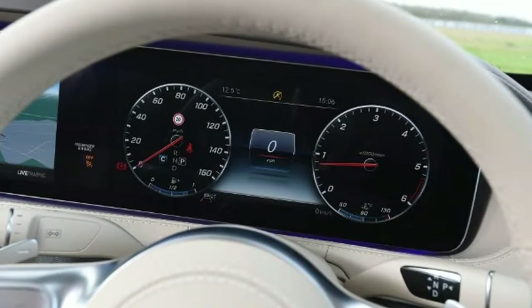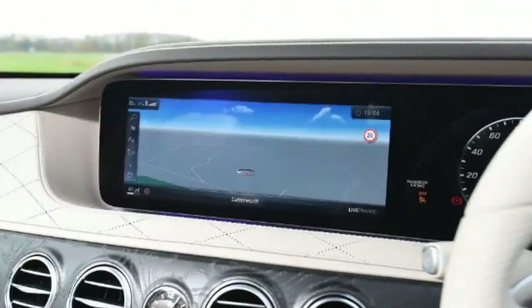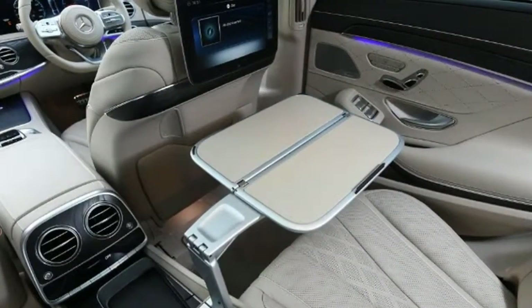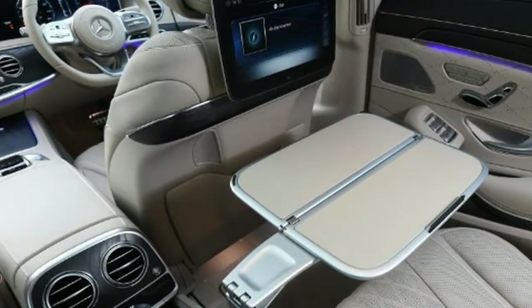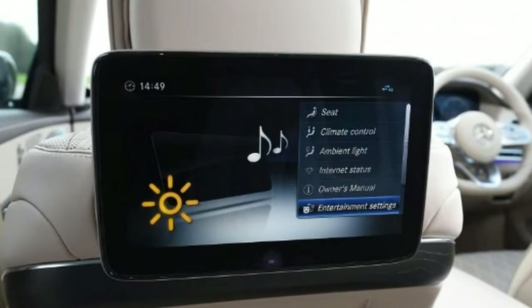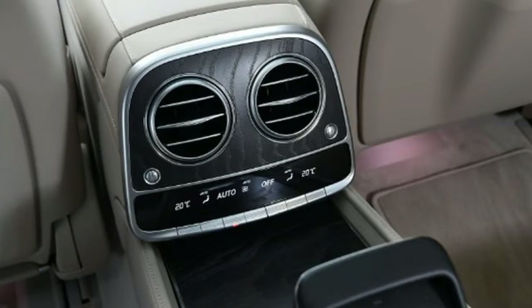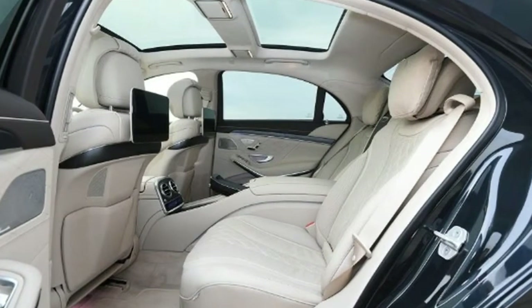Head-to-head: Mercedes S-350D AMG Line L vs BMW 730Ld M Sport. Price: £75,505 vs £74,290. Engine: 3.0-litre six-cylinder diesel in both. Power and torque: 282 bhp / 600 Nm vs 261 bhp / 620 Nm. Transmission: 9-speed automatic, rear-wheel drive vs 8-speed automatic, rear-wheel drive. 0-60 mph: 6.1 seconds vs 6.2 seconds. Top speed: 155 mph each. Test economy: 46.6 mpg vs 33.8 mpg.